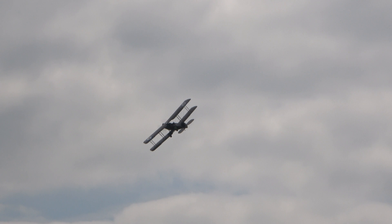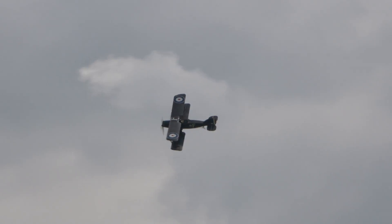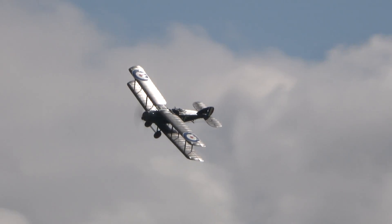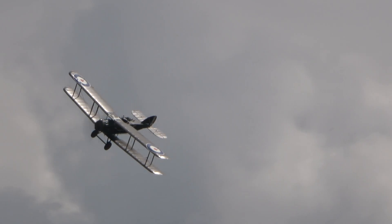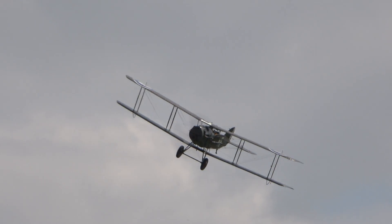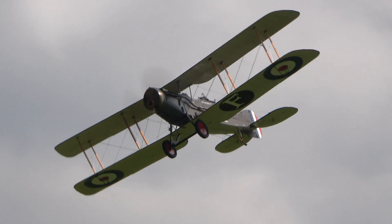The reason it is very appropriate to feature it in our display today is because in September 1918, the then Prince of Wales — the future King Edward VIII — flew in a Bristol F2B belonging to Number 139 Squadron of the Royal Air Force from Philadelphia.